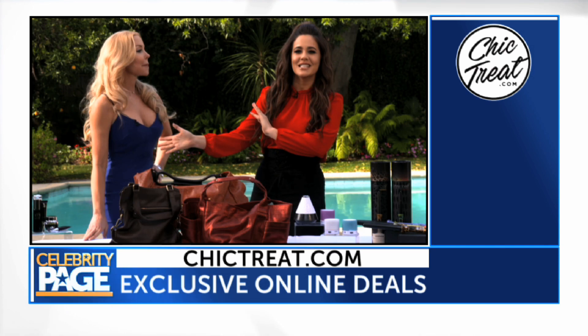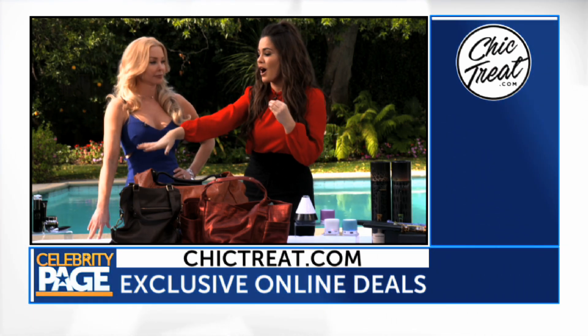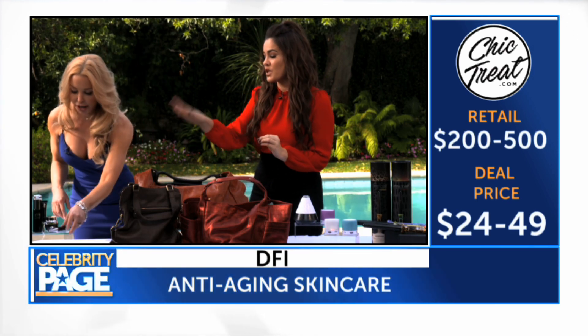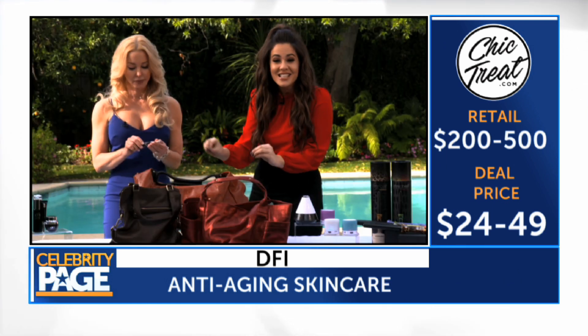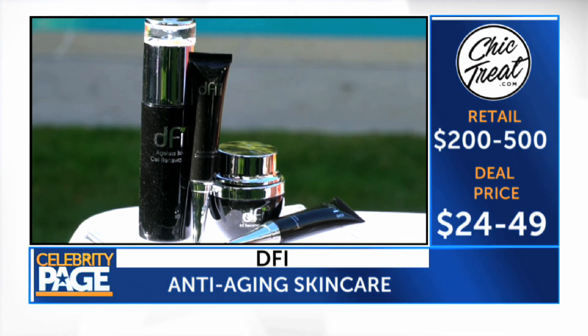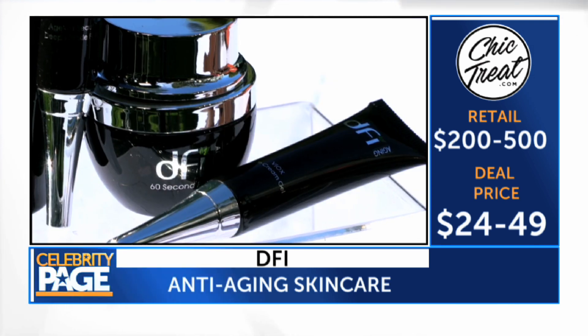Okay, so we are coming out of winter — it's time to revive our skin from the harsh winter weather. I brought four powerhouse products by DFI. These products are incredible. That's the eye gel right there, and this stuff is packed with antioxidants and botanicals. We have creams, we have serums, and this eye gel is incredibly hydrating — you're going to feel a difference.